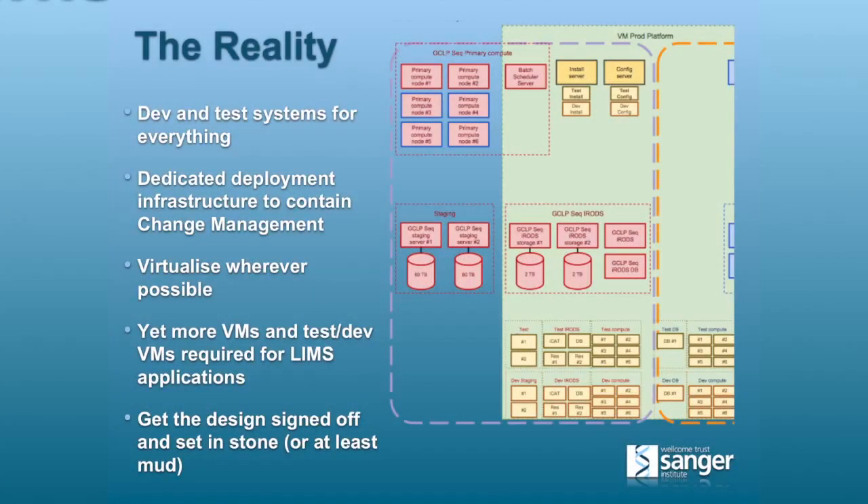In reality it all got quite a lot more complicated — what you see is a small section of the final design for the GCLP setup. There were projects that decided they needed even more storage. The virtual iRODS ended up being smaller, but there's a spin-out company customer that wants the same thing and we're having to make some of it physical because their capacity needs are higher. You end up with dozens of other little virtual machines: the install servers, the configuration management servers, test and dev virtual machines for everything. It's become quite a significant task.